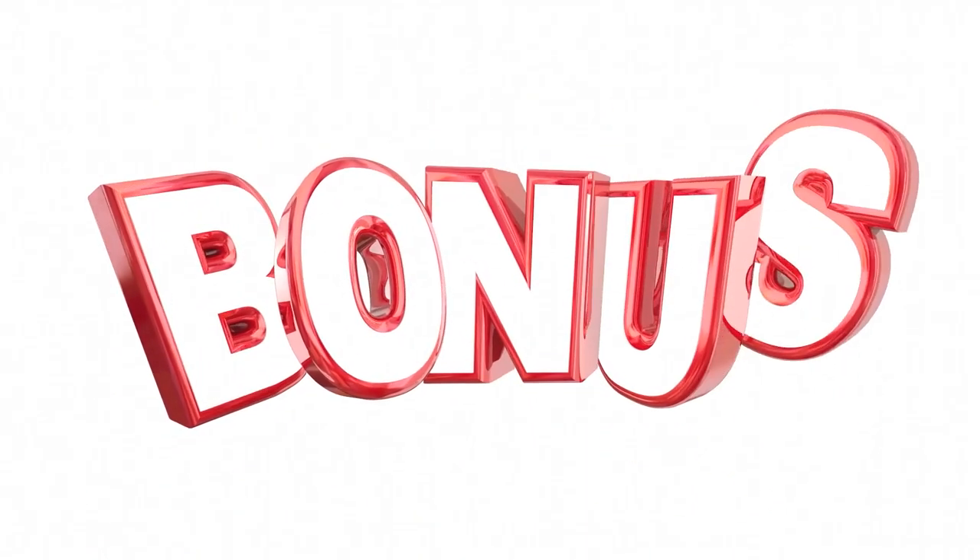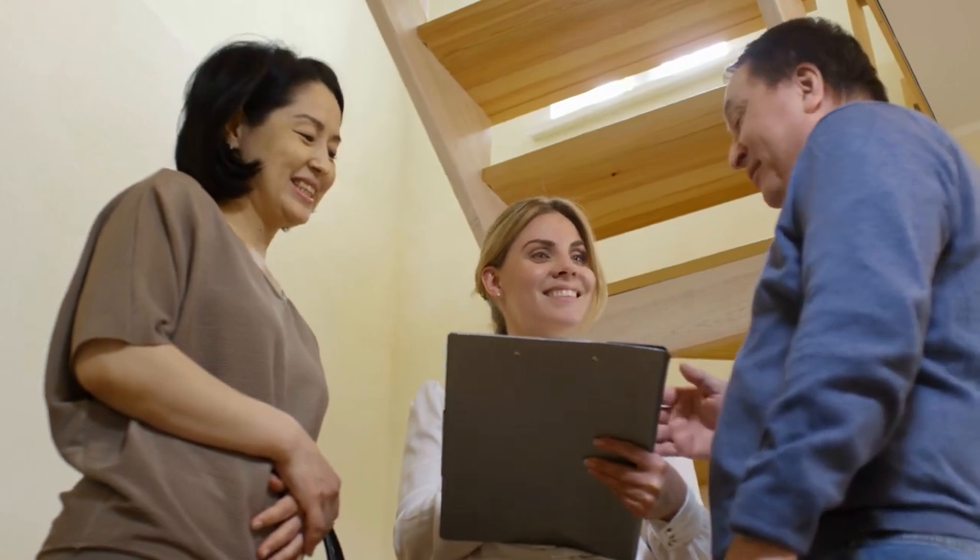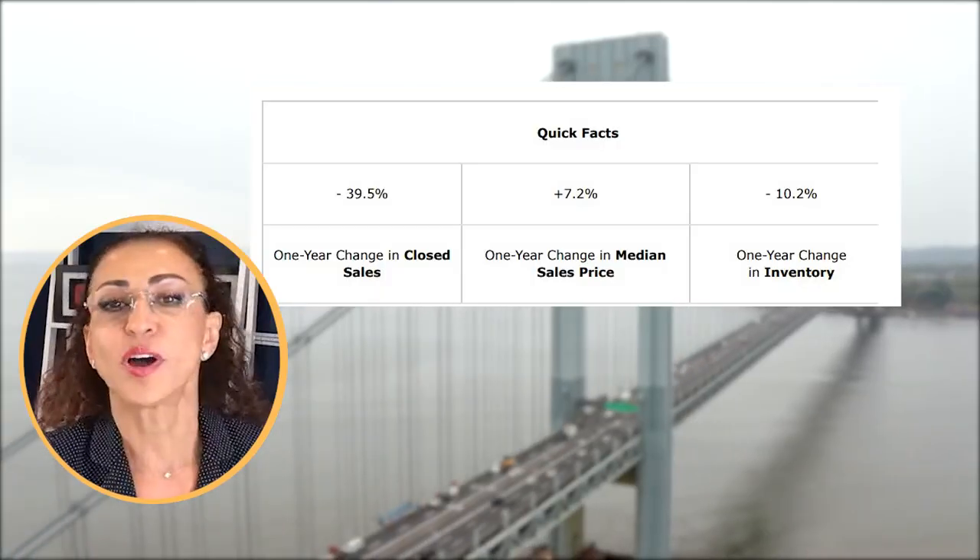In order to figure out what happened, let's take a look at our market statistics. Today I'm going to give you a little bit extra — I'll give a breakdown of the different sections of Staten Island and see how these locations have been affected. We'll do Staten Island first as a whole, then go into each area. I'll break it down in chapters so if there's an area you're not interested in, you can just skip over it.